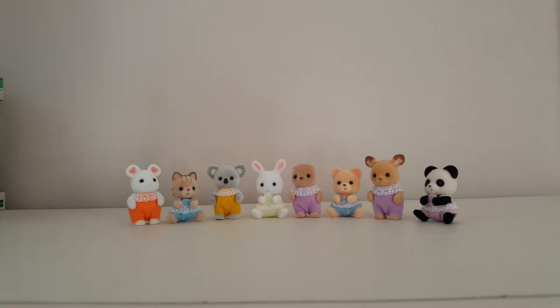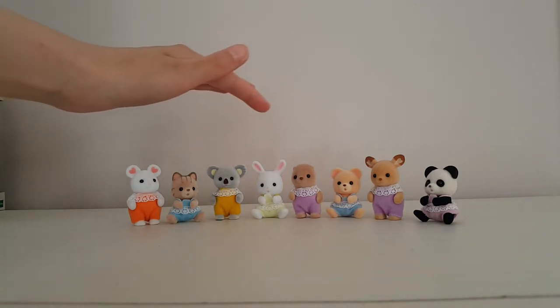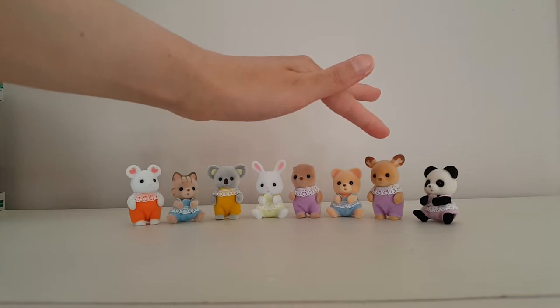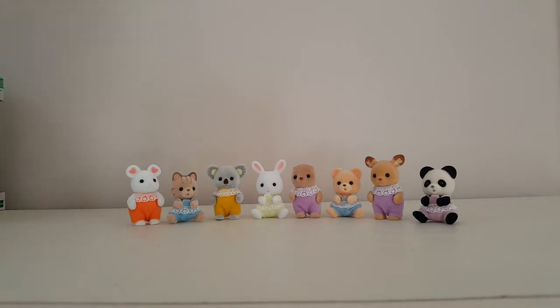First up are these eight little cuties — the baby blind bag treat series. There's a video on my channel where I was unbagging a few of these, but since then I managed to complete the whole set. I just couldn't resist; they were so cute with all their little sweet treats. So we have a marshmallow mouse, sandy cat, koala, snow bunny, splashy otter, Osborne bear, little deer, and little panda. I don't know all the family names, but I think it might be Pookie Panda — they are absolutely adorable.